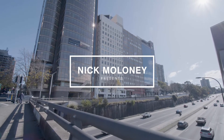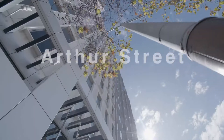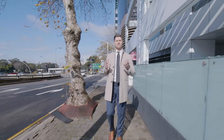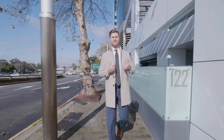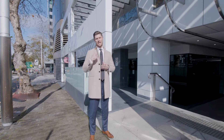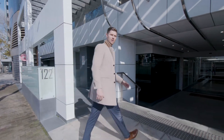603/122 Arthur Street is a commercial property that is few and far between. Think copious amounts of light, high quality fit out and a sensational outlook over Cremorne Point and Sydney Harbour. Let's have a look.